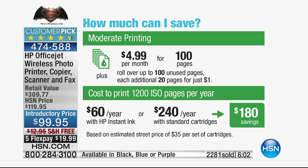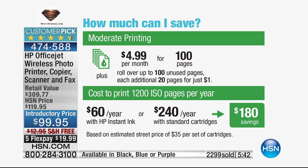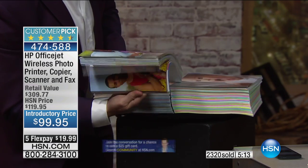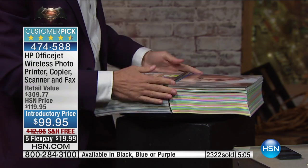With the $30 Instant Ink voucher we include, you can print all of these full eight-and-a-half by 11 full color photos — two full stacks of them. In printing alone, you are paying for the price of the printer. We also have three colors: solid black, blue, and purple. If you got the blue tablet, get the blue printer. If you got the purple tablet, get the purple printer. In blue I have about 200; in purple about 100; the rest is in black.